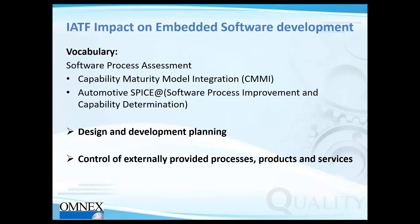In the IATF 16949 vocabulary, when they talk about software process assessment, they reference CMMI — Capability Maturity Model Integration — or Automotive SPICE. SPICE stands for Software Process Improvement and Capability dEtermination, where they took the E from the last word to form the acronym. You have the option to go for either CMMI or Automotive SPICE, but we'll give you insight into why ASPICE is preferred.